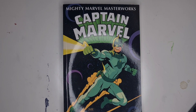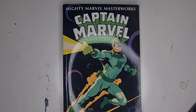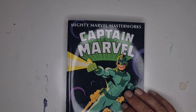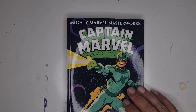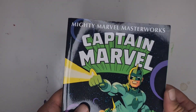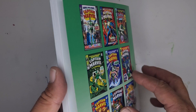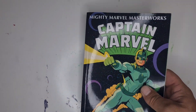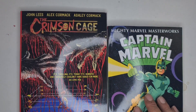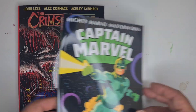Hello, welcome back to the channel, GP here. We're not doing reviews anymore — this is going to be an overview. It's going to be an overview of Mighty Marvel Masterworks: Captain Marvel. These come out quite regularly and are digest size, so just for comparison to the normal trade, they are quite a bit smaller.